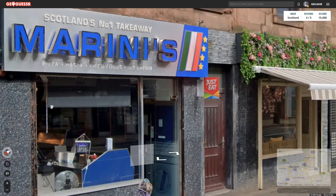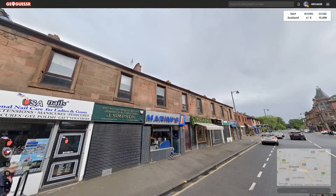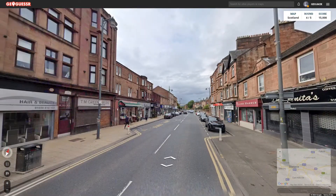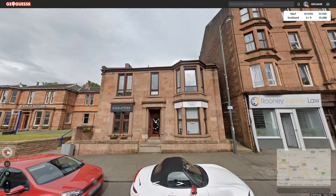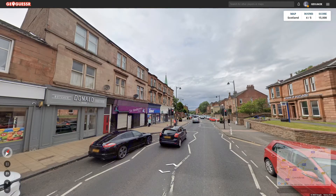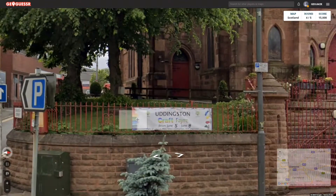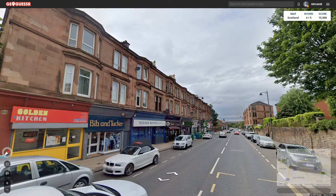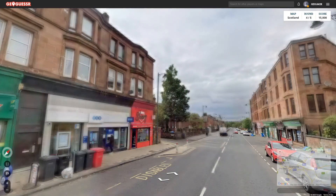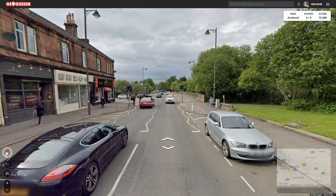Scotland's number one takeaway right here — look no further folks. If you're looking for the best takeaway in Scotland you want Marinis, there you are. Somehow doubt it. Didn't know Wayne had gone into law. St Andrew's Hospice — that wouldn't mean we're in St Andrews, he's just the patron saint. And I've been to St Andrews and this isn't it. There's nothing helpful on those shops. We need a big road sign telling us how to get somewhere bigger. Train station — that'll tell us for sure where we are.